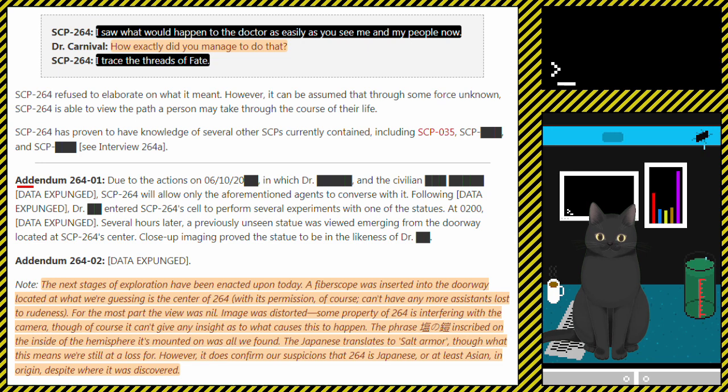Addendum 264-01: Due to the actions on 06-10 [date redacted in the 2000s], in which Dr. [redacted] and the civilian [redacted] [data expunged], SCP-264 will allow only the aforementioned agents to converse with it. Following [data expunged], Dr. [redacted] entered SCP-264's cell to perform several experiments with one of the statues. At 0200, [data expunged]. Several hours later, a previously unseen statue was viewed emerging from the doorway located at SCP-264's center. Close-up imaging proved the statue to be a likeness of Dr. [redacted].